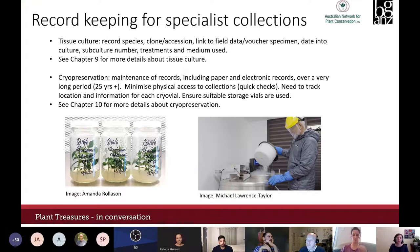The germplasm guidelines also covers managing collections in tissue culture and cryopreservation, which have their own unique record-keeping challenges. Tissue culture collections need to list the date material entered culture, subculturing details, treatments and media used. Cryopreservation stores collections for very long periods under liquid nitrogen, so vials and labels must be robust to extremely low temperatures, and details must be recorded so you always know where each vial is — you can't make quick checks without risking damage to the germplasm. More in chapters 9 and 10.